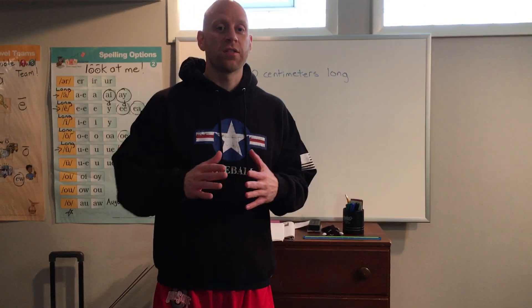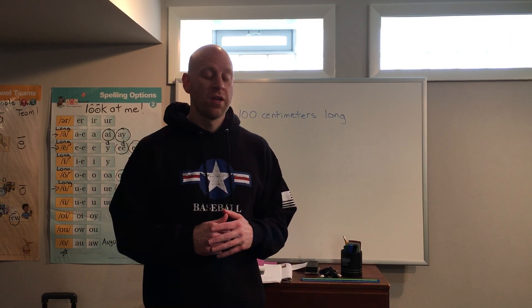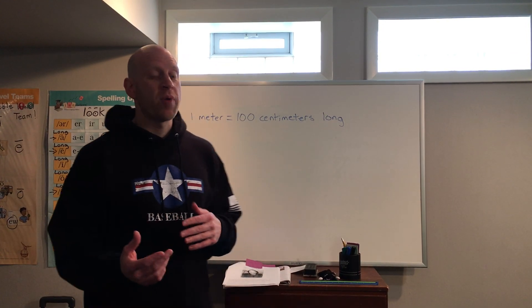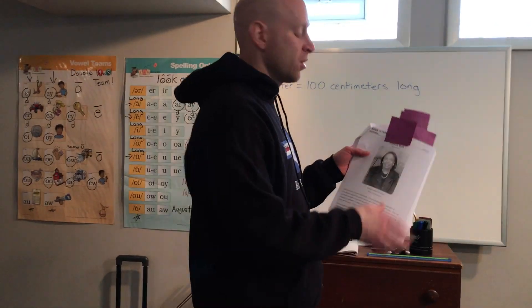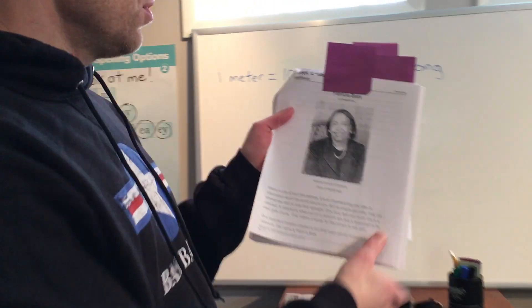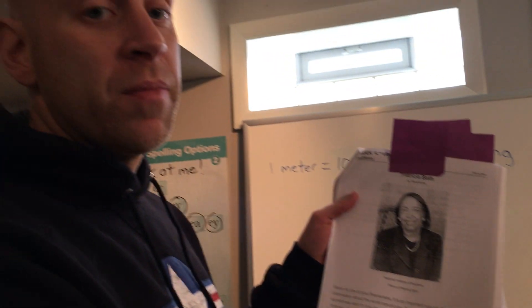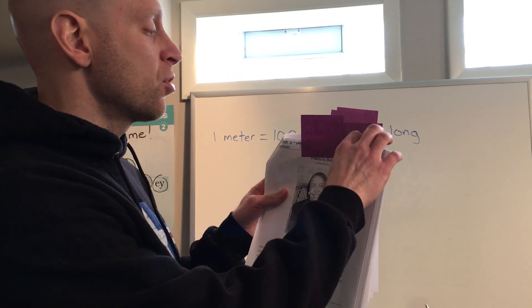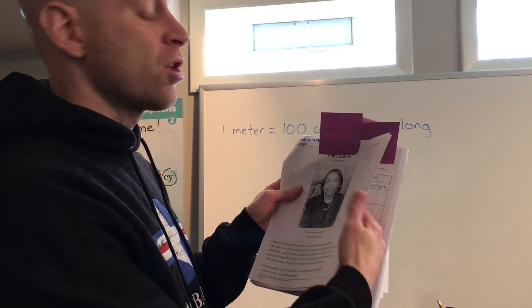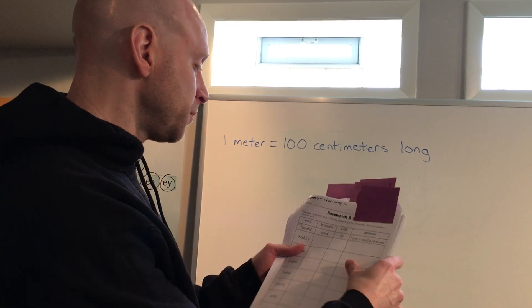Hey boys and girls, today's lesson is for Wednesday March 25th. First, we want to go over our packet. If you're keeping up with us, you're on Week 2 Day 2. You're going to start with an article about a lady named Patricia Bath. Patricia Bath helped develop a tool to get rid of people's cataracts, so read about that and fill out the answers, or come up with the questions — the notice and wonders you think about the story.